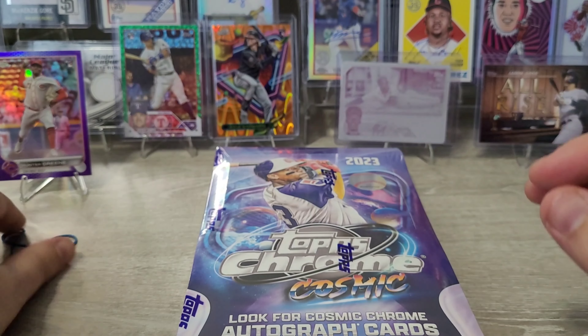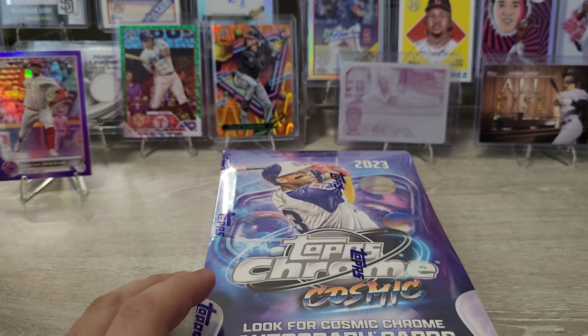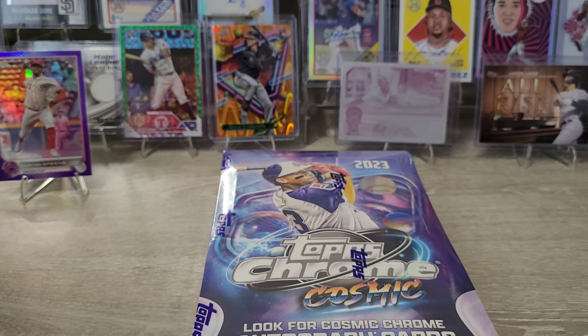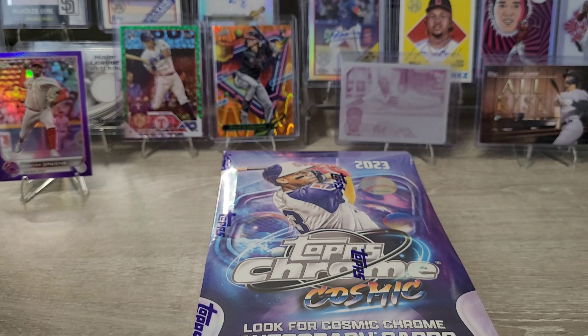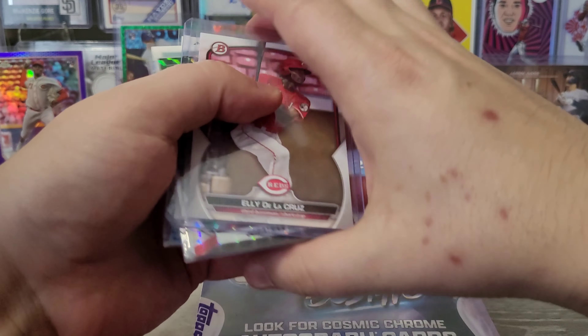That's probably the second card I bought single — the first was the Ellie De La Cruz Topps Now card. Today I've got some more things to show before we start ripping. I went to my first card show ever, and it's a two-day show so I'm going back tomorrow. I took some Houston Astros stuff and some Texas Rangers stuff, and I did some trades and some buying and selling.